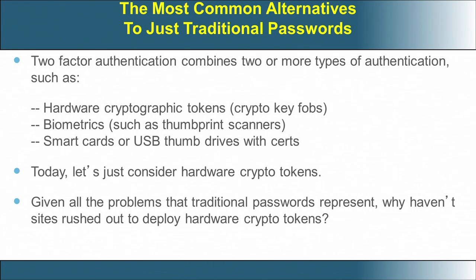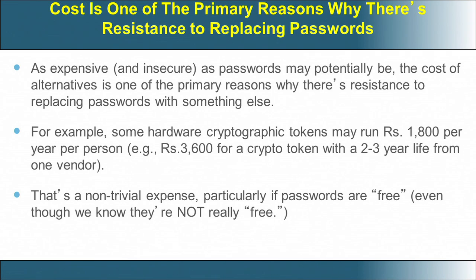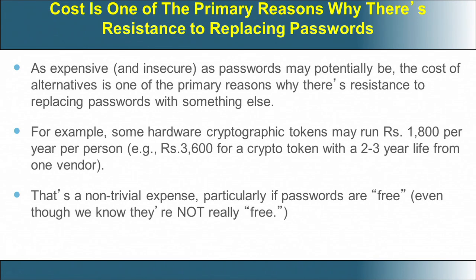Why have people not rushed to adopt hardware crypto tokens? We know that conventional passwords are problematic, yet this security measure is not even seen in many organizations. One reason is that it is very expensive — we are talking of a cryptographic token costing up to 1800 rupees per year per person. For an organization with 3000 or 5000 employees, spending 1000 rupees per person just for authentication would be extremely costly, and it is also a recurring expenditure.